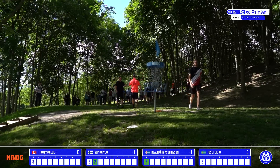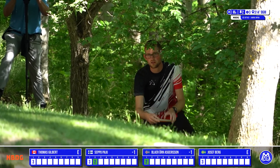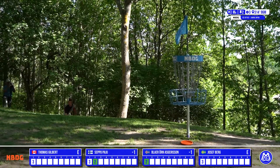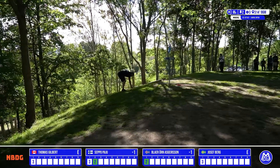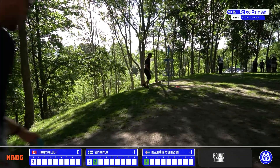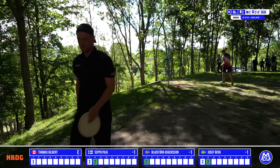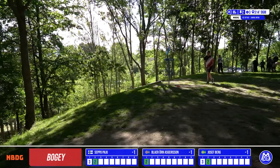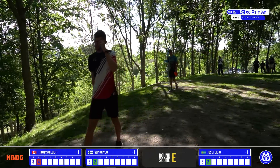Excited to see what Seppo will bring later today. Early round one, front nine — there's not too many trees on this course. It does have its teeth with some trees in the woods here and there, but you will find a lot of open fairways — a good mixture. Thomas unfortunately unable to connect out of that tree line. You can see how treacherous that hill is right behind the basket. Hole 2 definitely testing our players early on — couple of birdies, couple of bogeys.